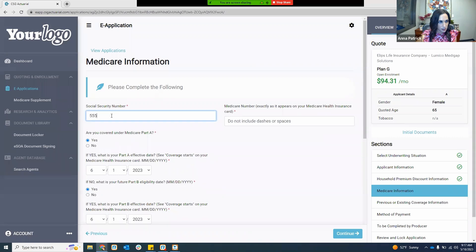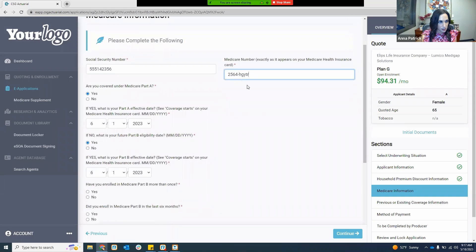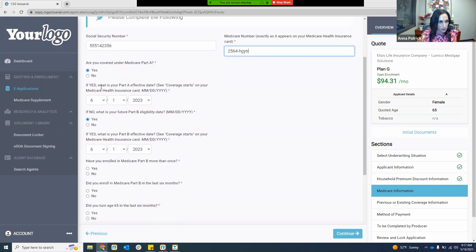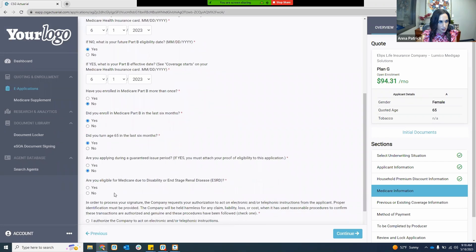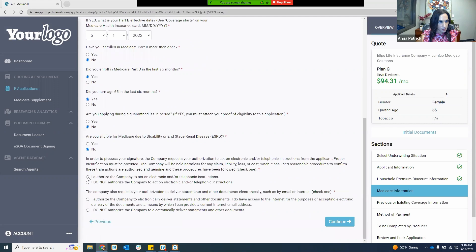From there, I'll enter in the social security number and the Medicare number. My Medicare Part A and Part B effective dates automatically carry over. Then I answer the questions accordingly — are you eligible for Medicare due to disability? No. This is also giving authorization for electronic documents. Then I'll hit continue.